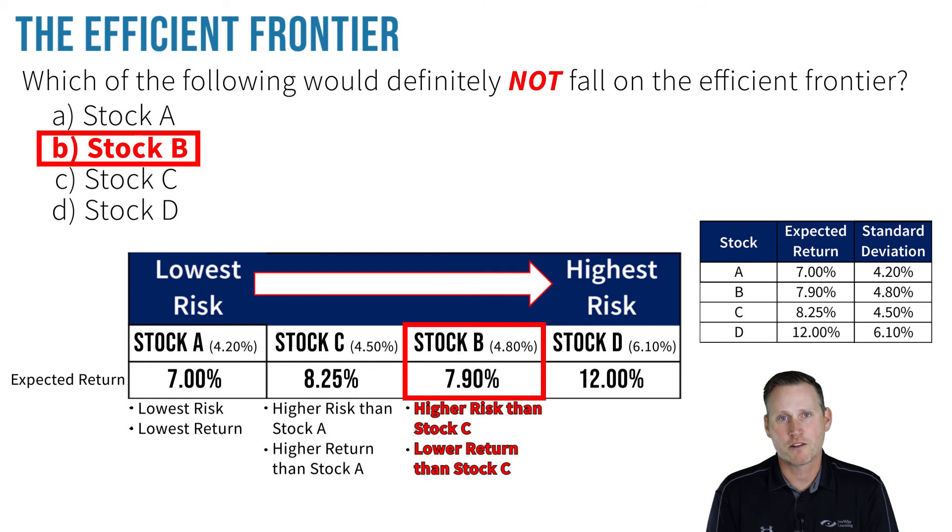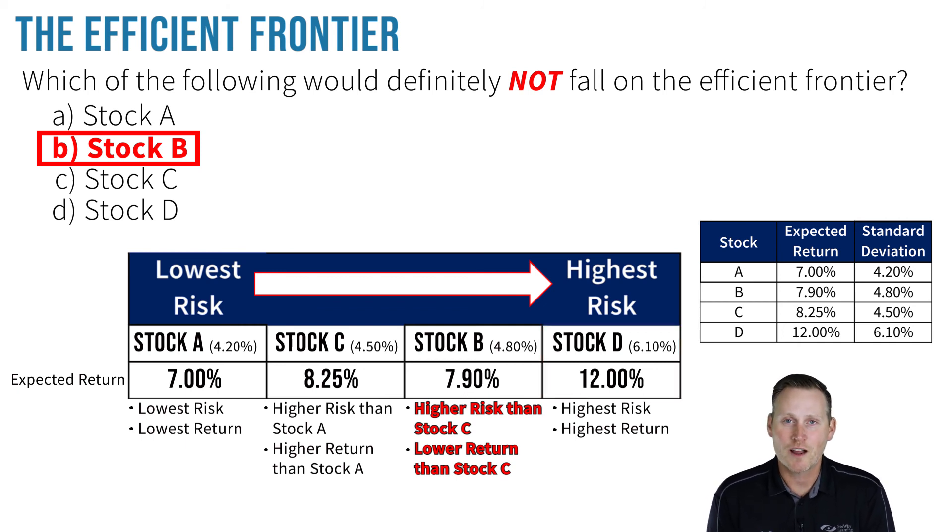To be sure, let's take a look at Stock D. It has the highest standard deviation and the highest expected return, so that checks out. To be clear, we cannot say for sure that Stocks A, C, and D are the most efficient portfolios at each risk level, but it is possible. However, when it comes to Stock B, we can definitely say that it would not fall on the efficient frontier.